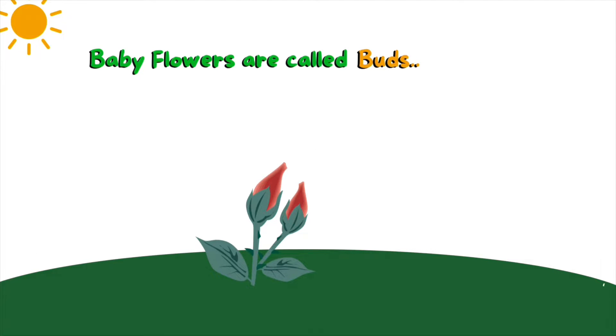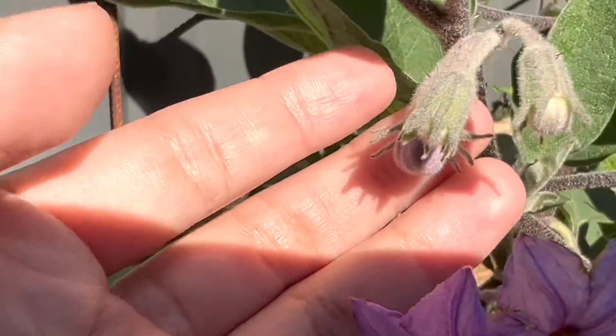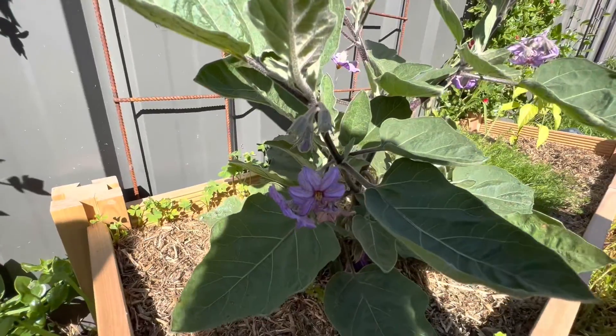Baby flowers are called buds. The petals are tightly packed inside the bud. That's a bud.